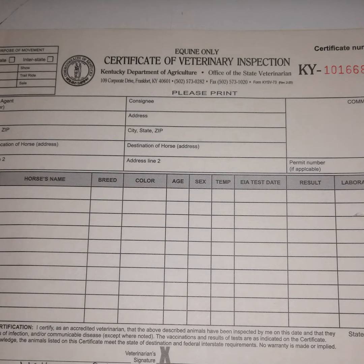Then I mark whether the animal is traveling via truck, air, rail, or other. In eleven years I have only marked truck as the way the animal is traveling — but if you want to load your horse on a plane or a train, I can mark that for you.